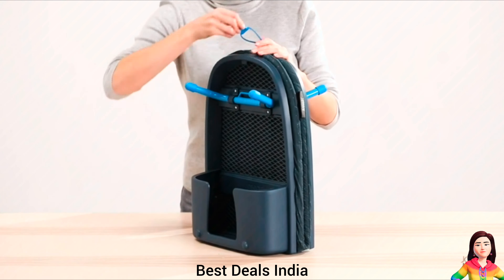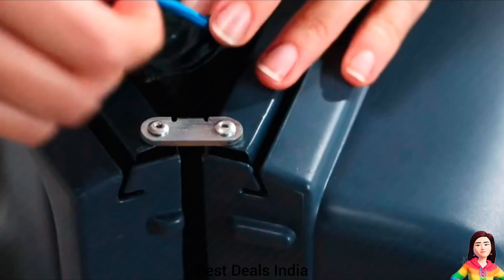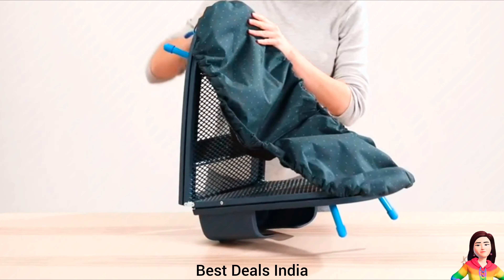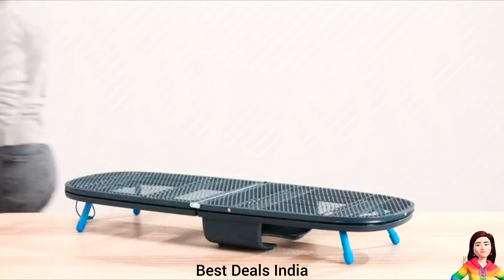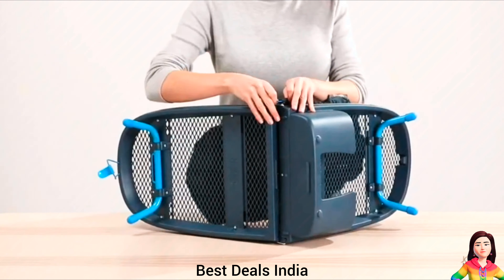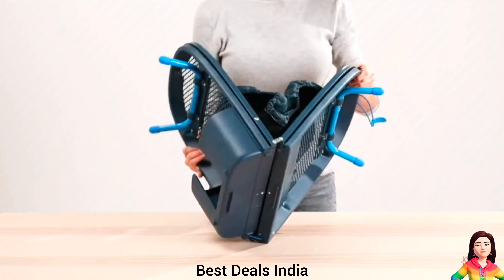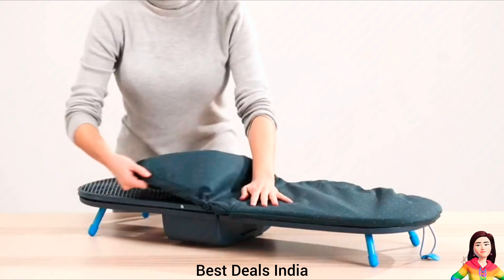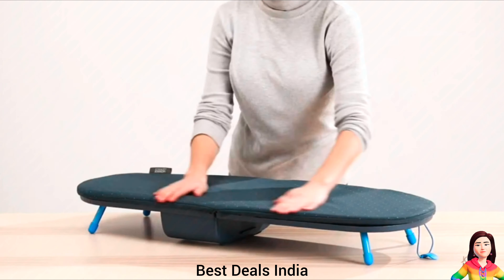Ironing Board. Setup is fast and easy, with its quick-release locking toggle and folding legs with non-slip feet. Once open, it has a generous ironing surface with corners perfectly shaped for shirts, trousers, dresses and more. It also features a special compartment for storing your iron. Product link is given in the 10th link.